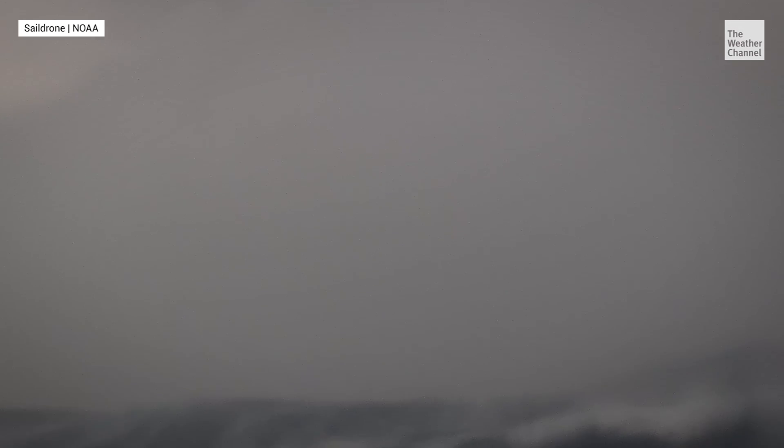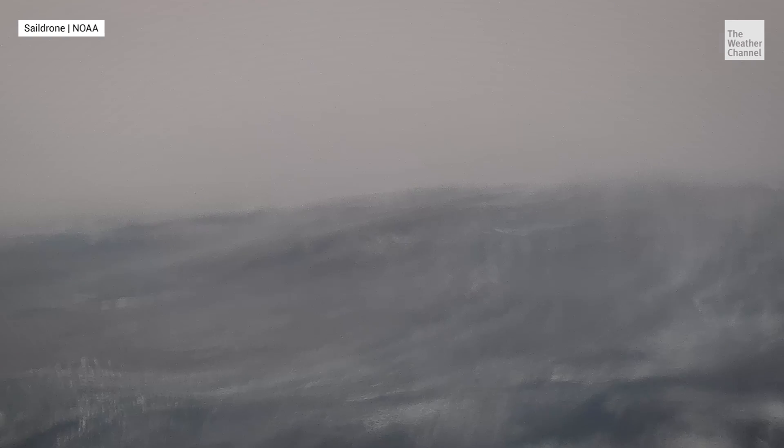Enduring Earth's harshest weather to gather crucial data. We've measured up to 90-foot waves. They've been in 90-foot waves and winds of 140 miles an hour and survived.